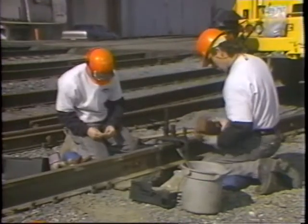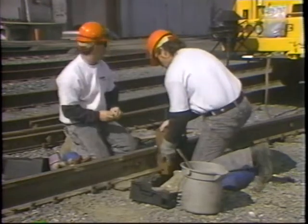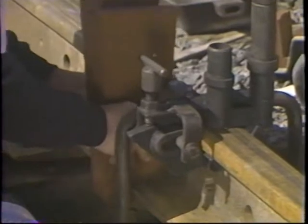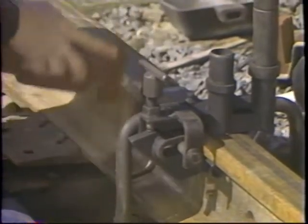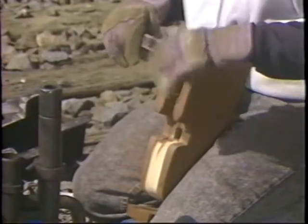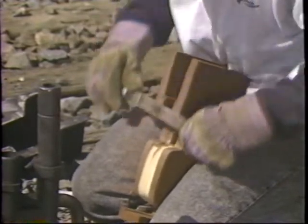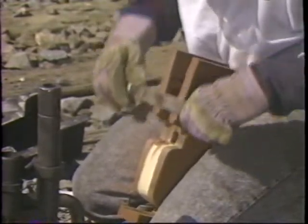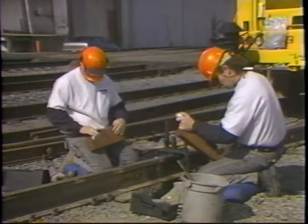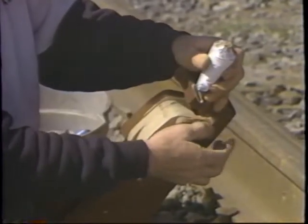The next step is to install the thermite weld mold and the mold shoes. Proper mold fit-up is extremely important. A tight mold fit is essential, so check to see that the molds are tight against the rail. If not, rub or file the molds as necessary in order to ensure proper fit. However, excessive filing of molds should be avoided. Pay particular attention to the head and base fillet areas. Where mold fit-up is not tight, use pot paste to fill in the gaps.